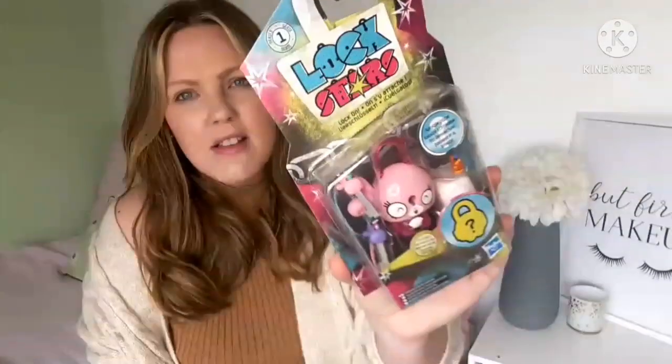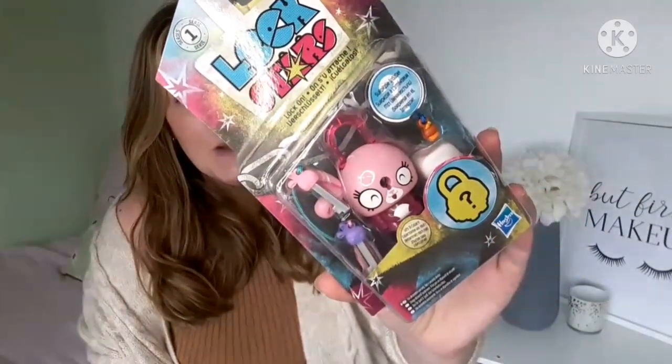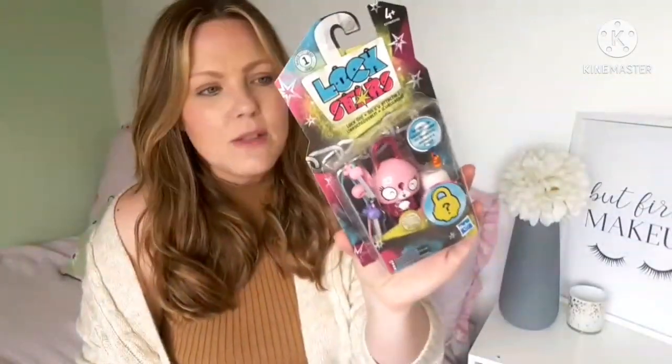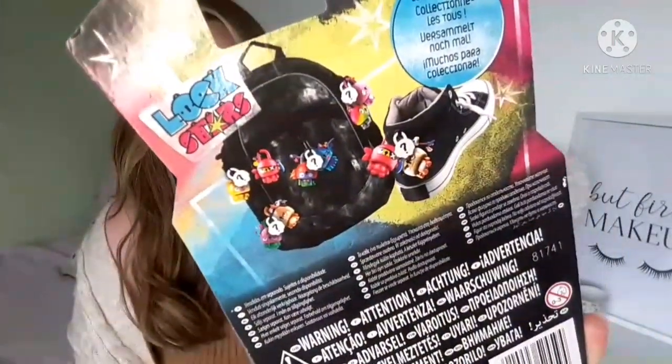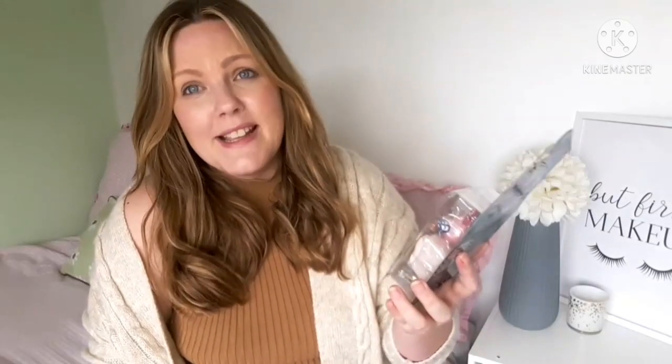I also found this — I'm not really sure what it is but I was intrigued, and I know Liana's going to like it. It's called Lock Stars. Apparently you get a little surprise thing as well. From the looks of it on the back they're just little locks you can put everywhere, and there are loads of different ones to collect. I know Liana loves surprise toys and locks and stuff like that.